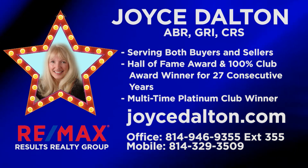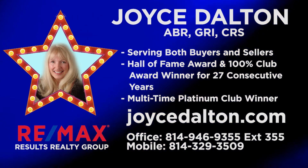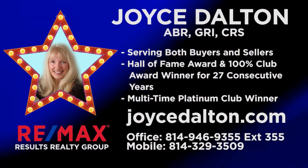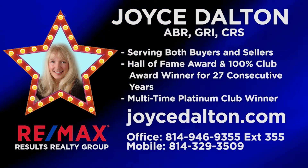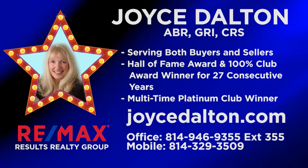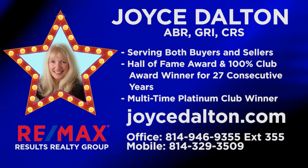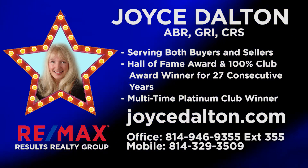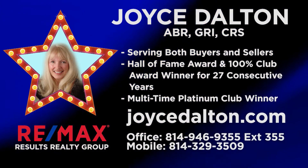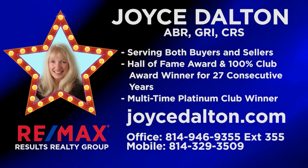Whether you're looking to buy or sell property throughout the Altoona region, Joyce Dalton is ready to go to work for you. She's a multi-award-winning agent with decades of experience in the market. Dedicated and hard-working, Joyce is ready to help you achieve your goal of home ownership or home sale. She does this by using her expertise as well as many types of print and digital media. So when you're ready to buy or sell, contact Joyce Dalton at RE-MAX Results Realty Group or online at JoyceDalton.com.